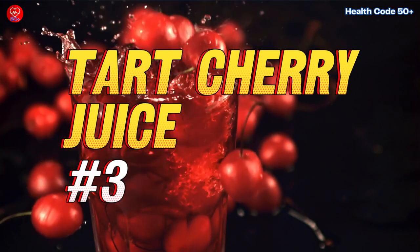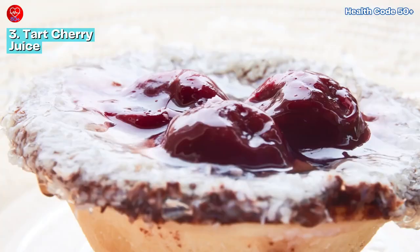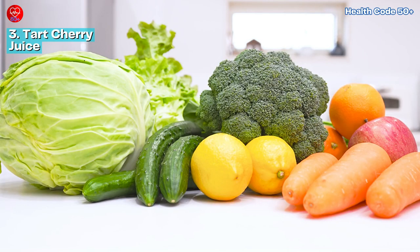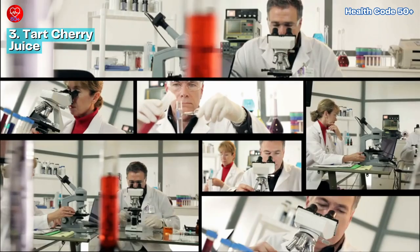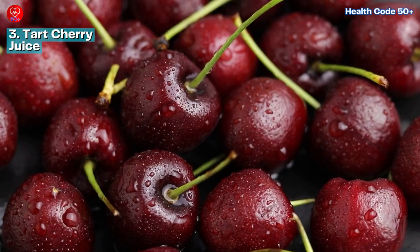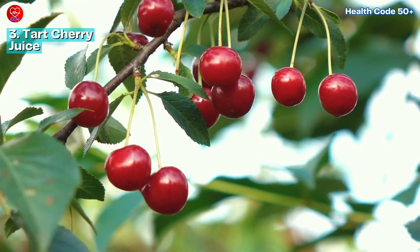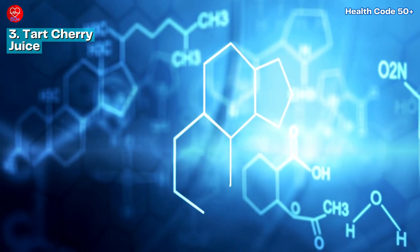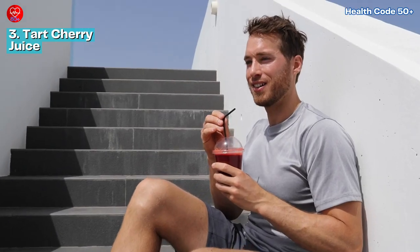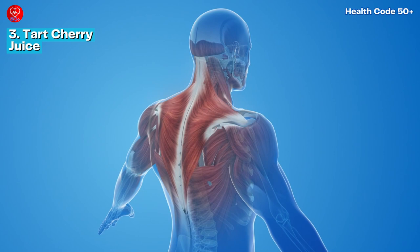Number 3: Tart Cherry Juice. Moving on to tart cherry juice — a delicious and nutritious addition to your daily routine. Bursting with flavor and packed with nutrients, tart cherry juice has been gaining attention for its potential to reduce inflammation and support heart health. Studies have shown that the antioxidants found in tart cherries can help lower levels of inflammatory markers in the body. It's also a natural pain reliever — the anthocyanins in tart cherries, responsible for their vibrant color, have anti-inflammatory properties that can reduce muscle soreness and aid post-workout recovery. Enjoy a glass post-workout to support recovery.